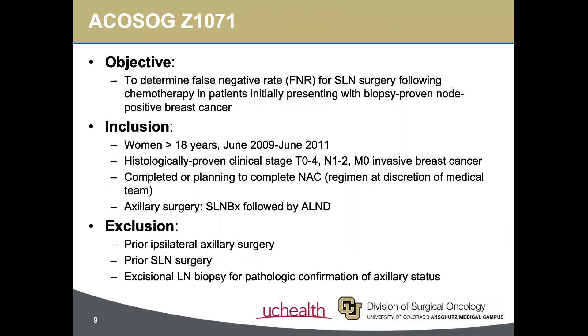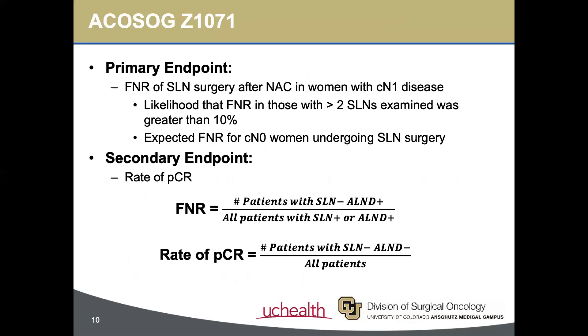Z1071, a multi-centered cohort trial, set out to address this question. Specifically, the study aimed to evaluate the false negative rate, or FNR, for sentinel lymph node biopsies in node-positive patients who undergo neoadjuvant chemotherapy — in other words, how often did the sentinel lymph node specimen yield no cancerous contents when the axillary dissection actually did? All adult women with T0 through T4, N1 or N2, M0 invasive breast cancer who had completed or were planning to complete neoadjuvant chemotherapy were enrolled. Patients underwent sentinel lymph node biopsy followed by axillary lymph node dissection, and specimens were evaluated by pathology. The investigators posed a threshold FNR of 10%, the expected false negative rate for clinically node-negative women undergoing sentinel lymph node biopsy.